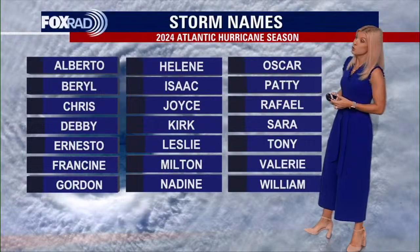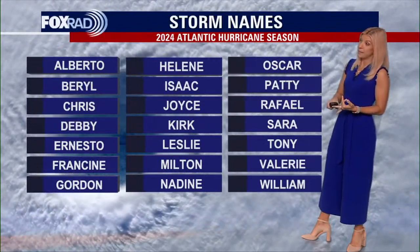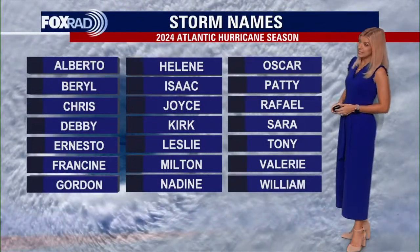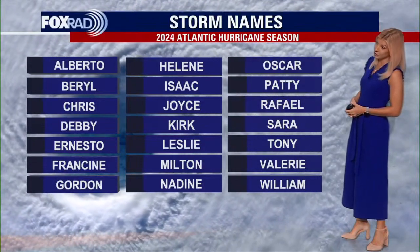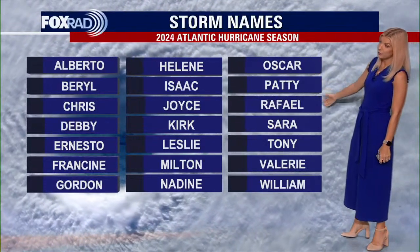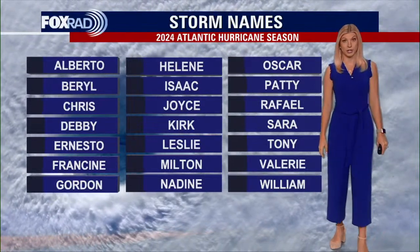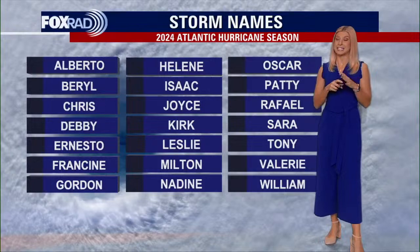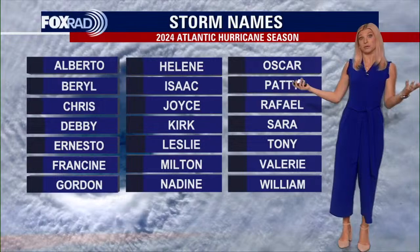I want to take you out to storm names this year. Starting with A, we have Alberto, Beryl, Chris, Debbie, Ernesto, Francine, Gordon, Helen, Isaac, Joyce, Kirk, Leslie, Milton, Nadine, Oscar, Patty, Raphael, Sarah, Tony, Valerie, and lastly William. I'm reading off these names and that doesn't mean that we are going to be seeing every single storm or name be used.